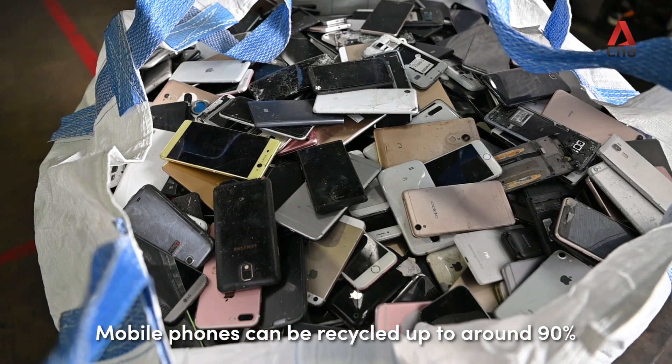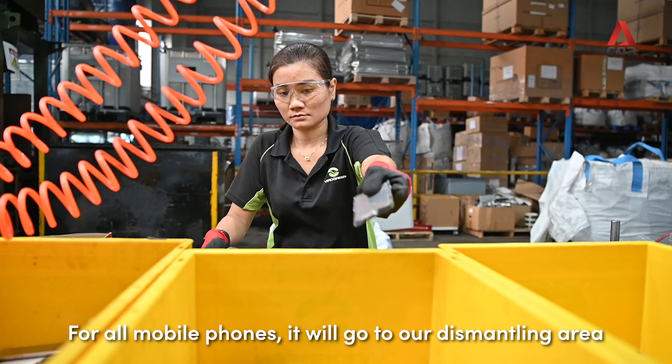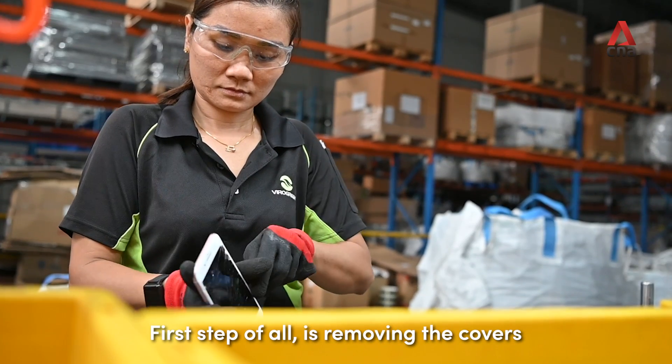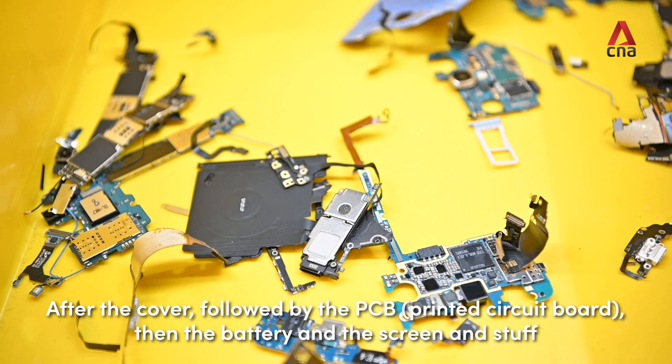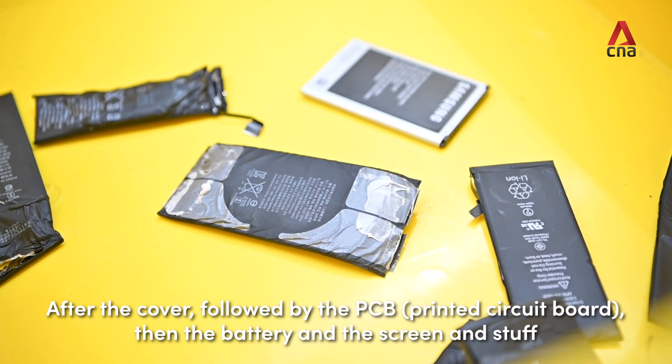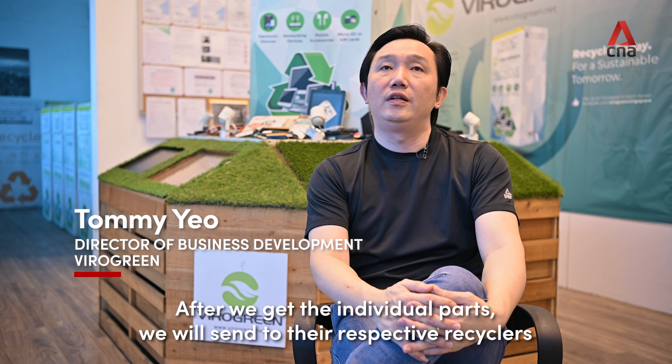Mobile phones can be recycled up to around 90%. All mobile phones go to our dismantling area. The first step is removal of the cables, followed by the PCB, then the battery, screen, and other components. After we get their individual parts, we send them to their respective recyclers.